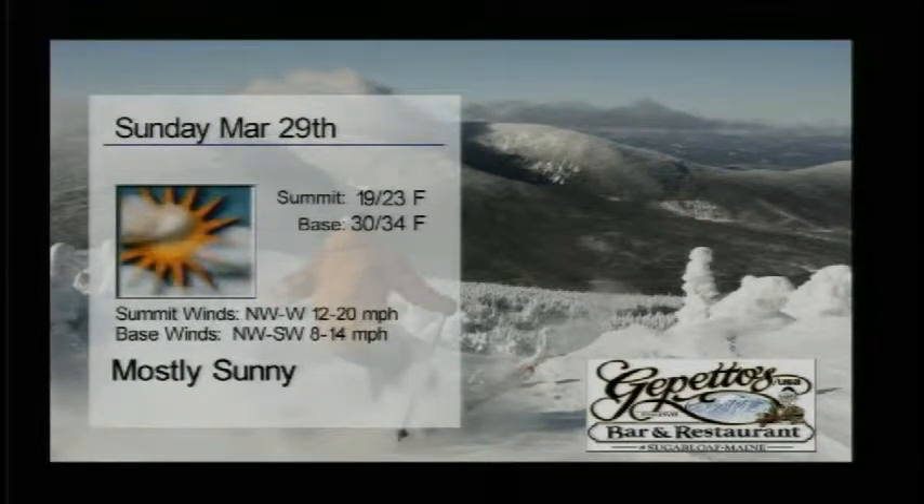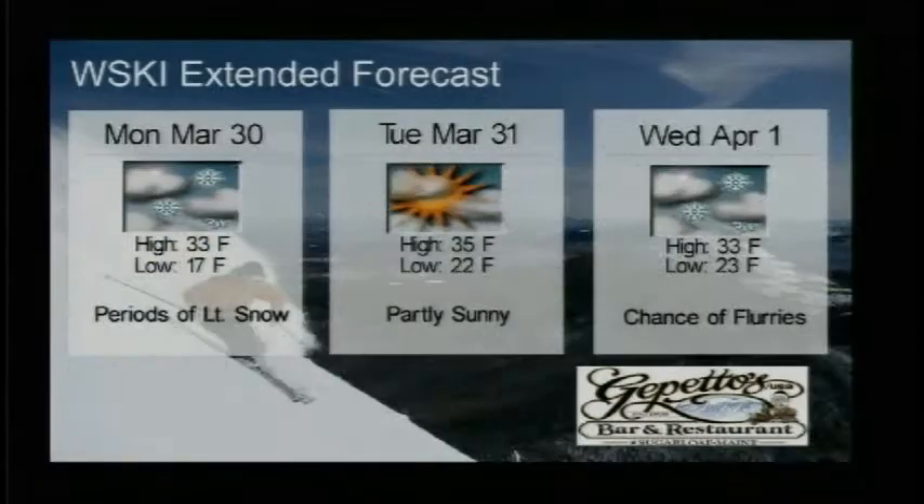Mostly sunny skies for the day on Sunday — looks like a perfect day out there. Some light northwest and west winds, as well as temperatures getting up into the mid-30s. So that is some great news.